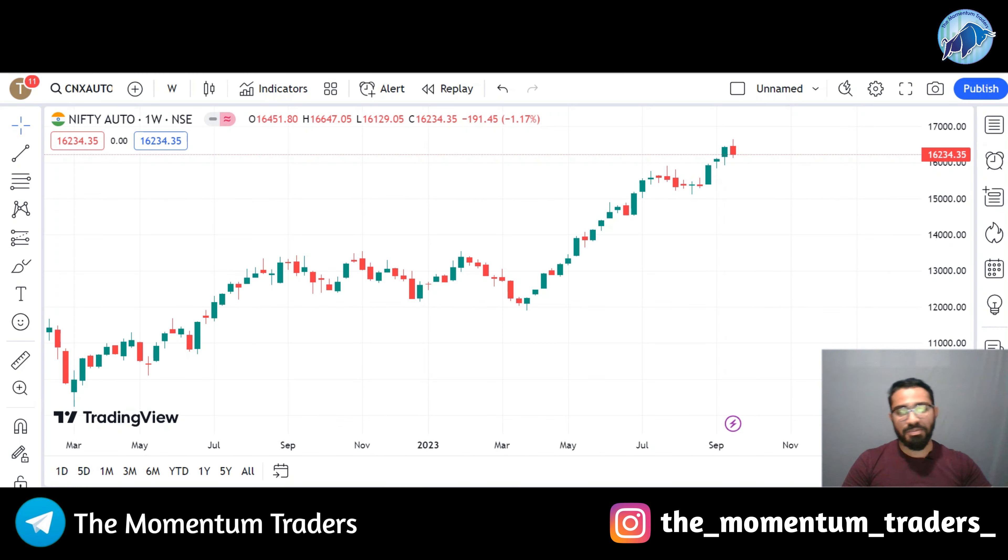Hello guys, welcome to Momentum Traders. Today is the 6th video of Model 2. Is Vedanta Limited a right choice for stock futures for the upcoming 2-3 months? What momentum will Vedanta Limited have? Before talking about that, we need to consider whether the next 2-3 months will bring bearish momentum or a bullish trend.